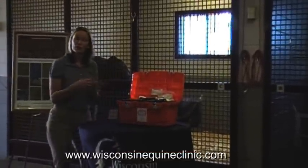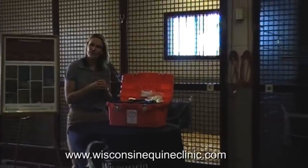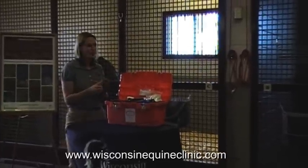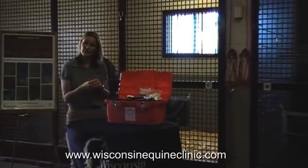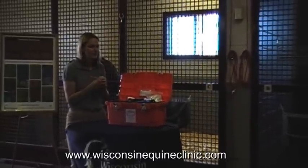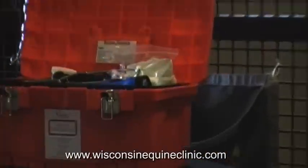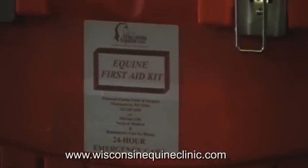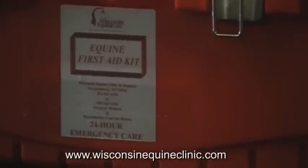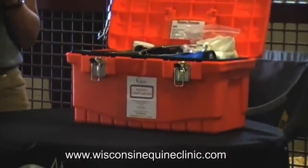One of the most important parts about having a first aid kit is knowing where it is. Often you purchase it and don't need it for several years. Our first aid kit is in bright orange colors, so it's easy to find even at night. It also has our contact information on the front, so in an emergency you don't want to be running around trying to figure out what your veterinarian's emergency phone number is. Making sure you have that easily accessible in your barn is a great idea.